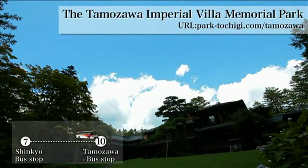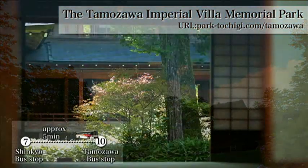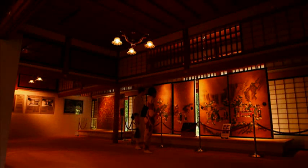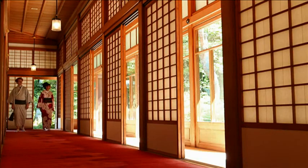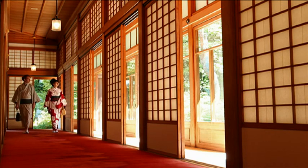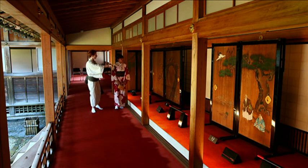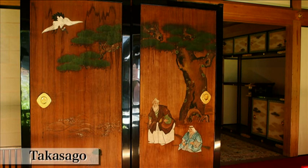Next, they visit the Tamozawa Imperial Villa Memorial Park. This is the place where the Taisho Emperor retreated; afterward, the Emperor and the Crown Prince used it for three generations. The building consists of 106 traditional Japanese-style rooms. Various exhibits are also attractive.